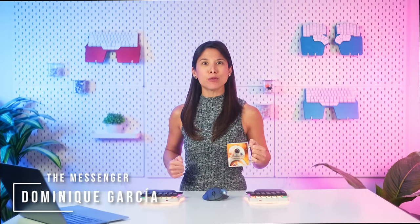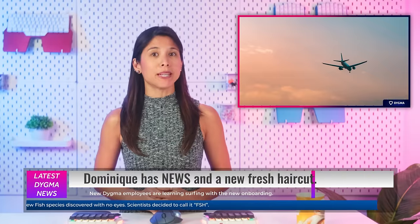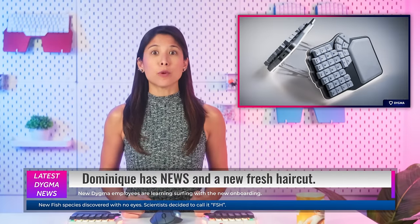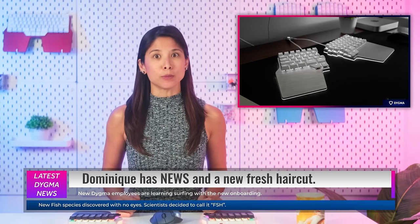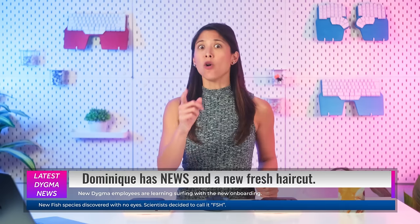Hello DIGmates! Dominique here once again with the Digma News Special. Today we'll cover hot topics like the DeFi shipping, a BaseCore update, a new firmware for the DeFi that improves latency and battery life, and an important announcement regarding the Digma Rays. And if you stay till the end of the video, we have a little surprise that I'm sure you'll enjoy.